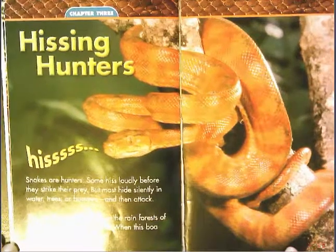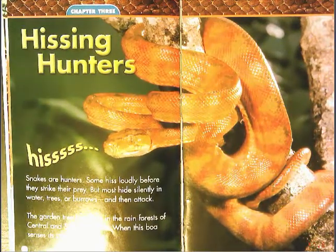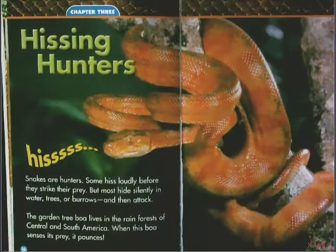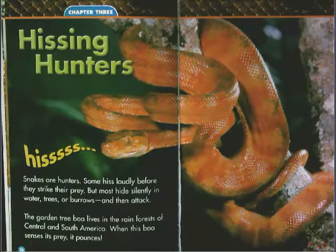Chapter three is titled Hissing Hunters. Are you already predicting like I am? Are you thinking that you're going to know what this next section is going to teach us? Share with your learning coach real quick — what do you think this chapter is going to be about?